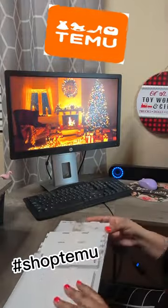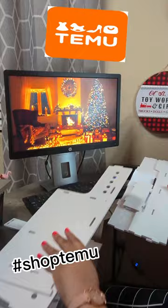Hello guys and welcome back to another video. Today I have a product from Temu that I will be putting together. This is a desk organizer.